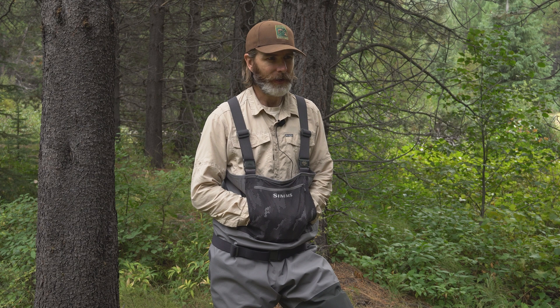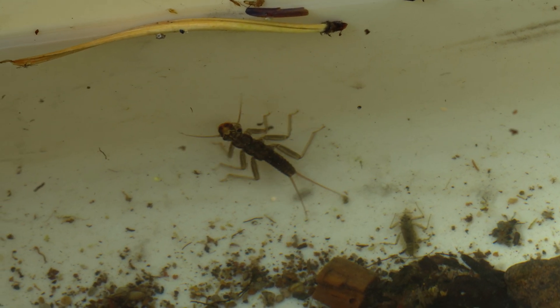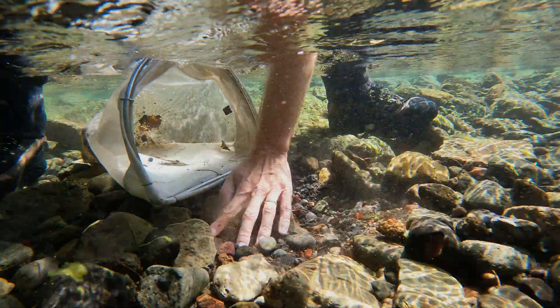In Tumalo Creek we mostly see red band trout. There's probably also some brown trout in there as well. And it historically had populations of bull trout, although those are thought to be extirpated at this time. And all of these species — macroinvertebrates is their food. So knowing the condition of the macroinvertebrates also gives you an idea about the forage for fish in those streams and rivers.